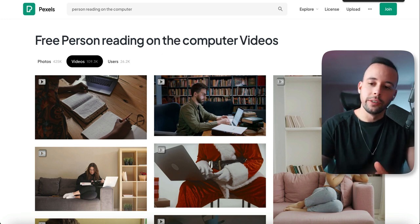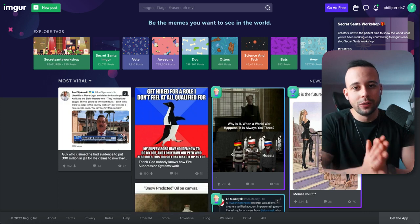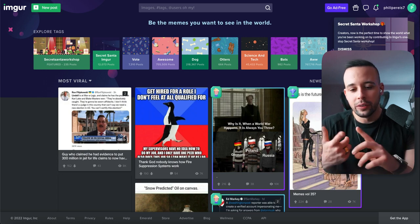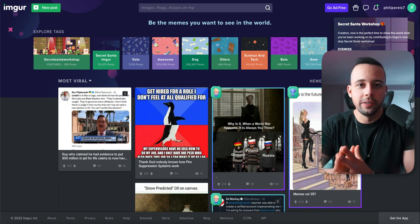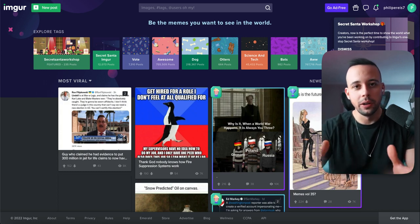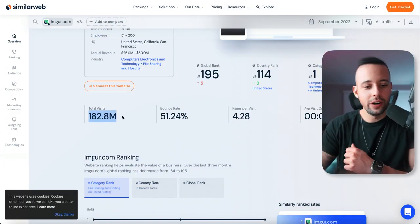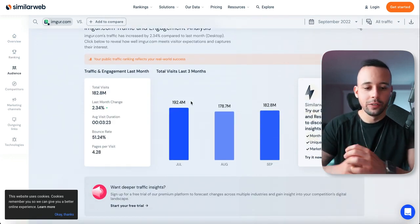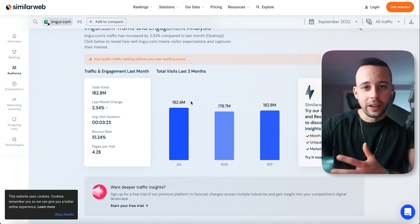Now we're going to go to imgur.com. Sign up for an account — it will ask for a username, email, password, and phone number to verify you're a real person. Your phone number location doesn't matter. Just put in your phone number, confirm you're human, and sign up. Imgur has 183 million visitors every single month, so it's very easy to get free traffic using this website.